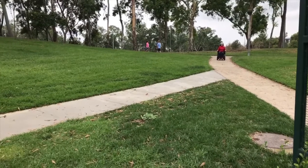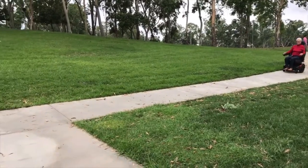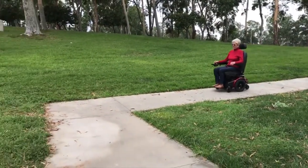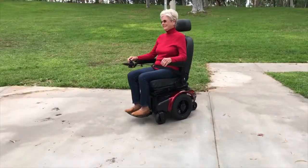The XLR series of power chairs is equipped with a large 14 inch drive wheel. The self-adjusting mid-wheel drive suspension system is matched with four independently suspended front and rear casters, providing the added stability of having six points of contact on the ground. When accompanied with full independent suspension,